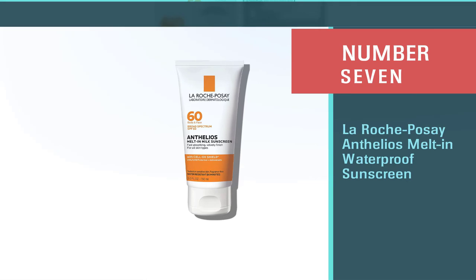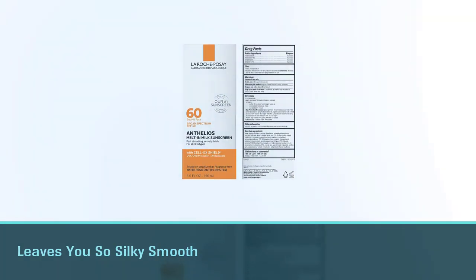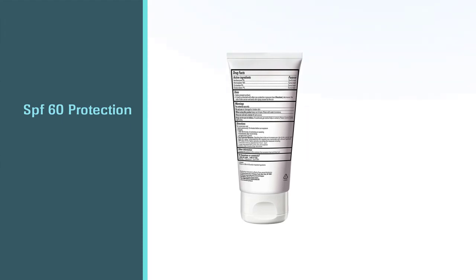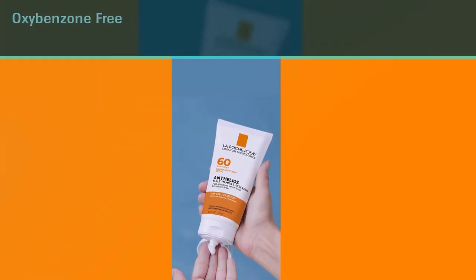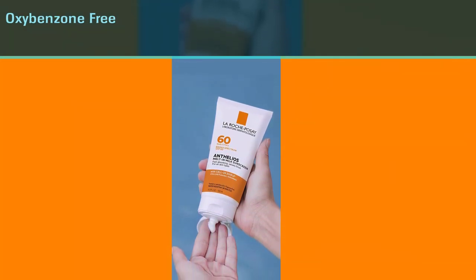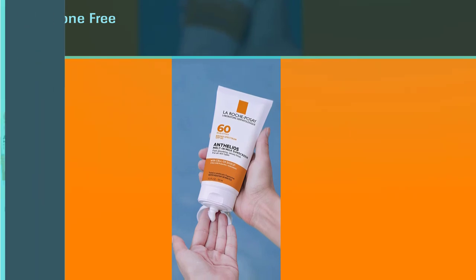Number seven: La Roche-Posay offers unique daily skincare developed using a strict formulation charter and stringent clinical testing for efficacy and safety, even on sensitive skin. True to its name, this sunscreen melts right into the skin, leaving you silky smooth so application is never a chore. It delivers SPF 60 protection from UVA/UVB rays, is oxybenzone-free, and absorbs super fast.